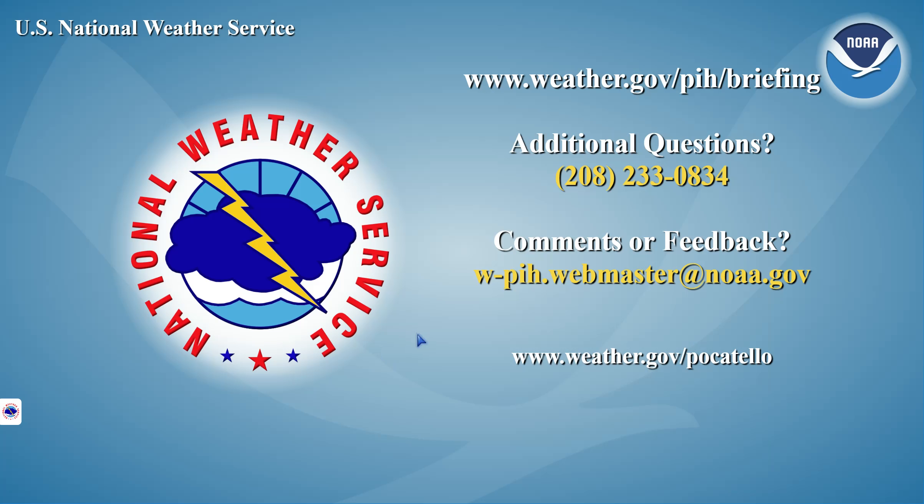That's all I had for you this morning. If you have any questions, comments, or concerns, please give us a call at the number on the screen. Thank you.